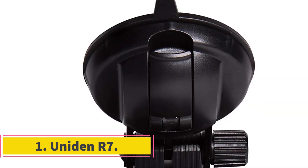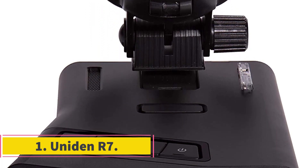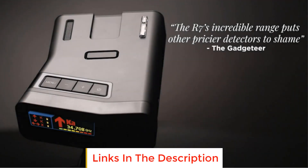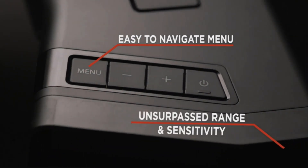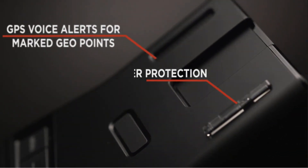Number 1: Uniden R7. Uniden's R7 boasts one of the longest ranges of any radar detector on the market, and it can detect multi-radar and Redflex photo speed limit enforcement systems. Those characteristics, coupled with the fact that it's available at a very reasonable price, make it the best all-around radar detector one can mount to their windshield.